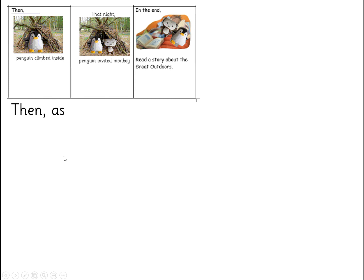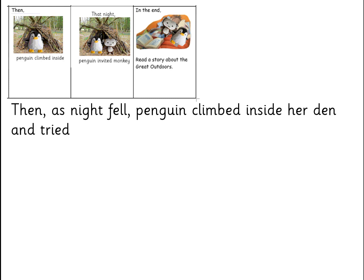So, then — which is one of those openers — as night fell, Penguin climbed inside her den and tried to go to sleep. But she couldn't go to sleep. And then, that night, Penguin shouted to Monkey: 'Will you come and join me in my den?' Monkey said, 'Only if I can bring my book.' For a while they tried to get to sleep, but in the end they snuggled up together and read a story about the great outdoors. So that's how my story's going to end.